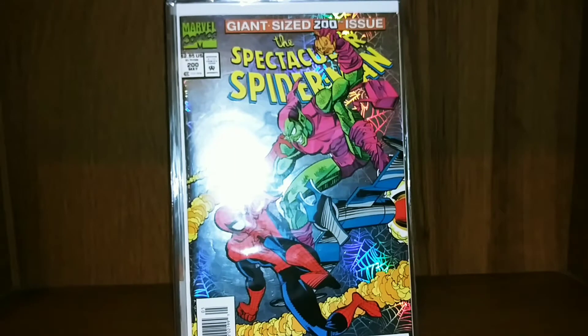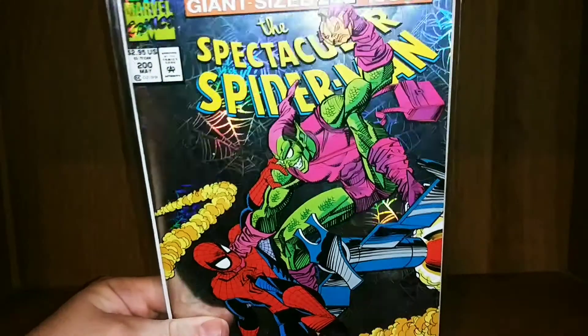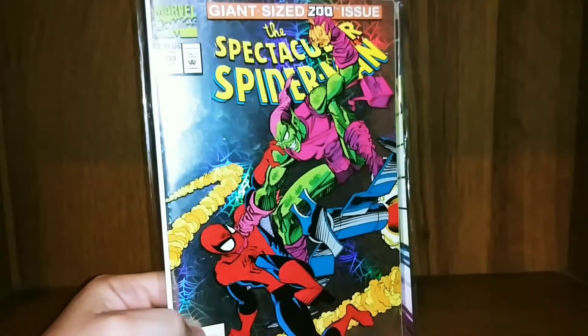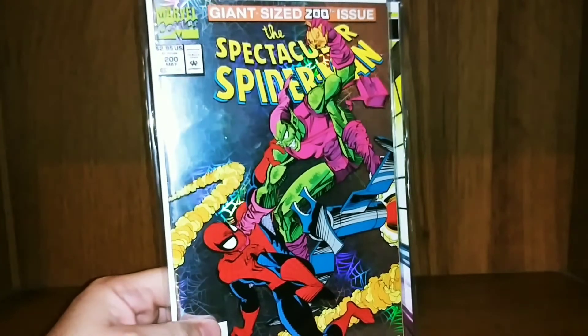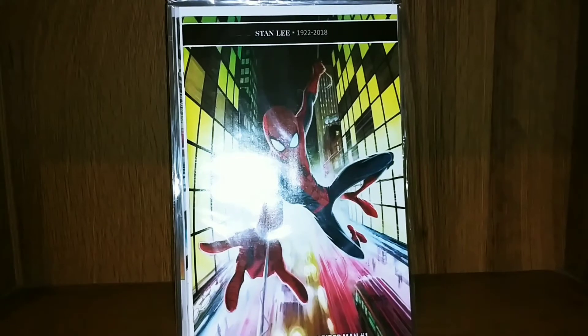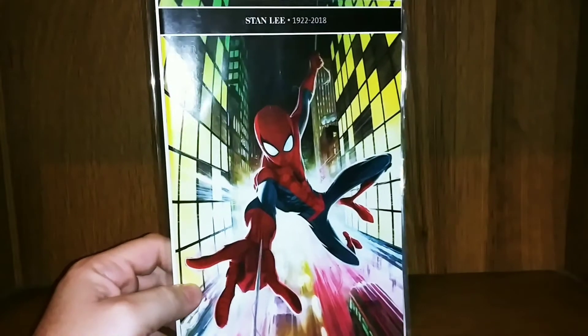We'll go to Spectacular Spider-Man 200 — this is a really great story and it features the death of a certain character. And we're jumping up to Friendly Neighborhood Spider-Man number one.